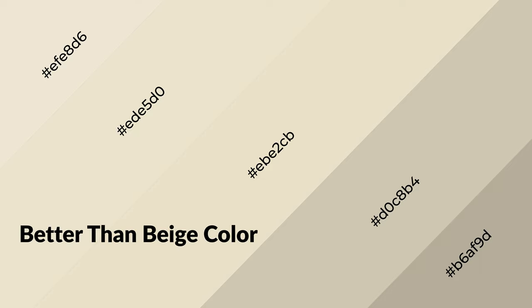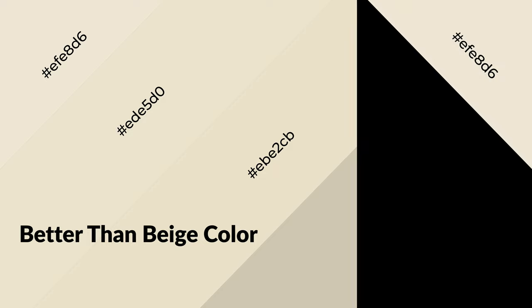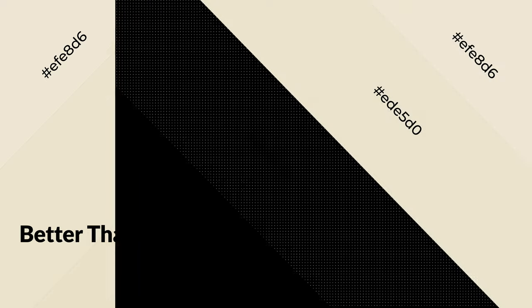Better than beige is a warm color and it emits cozier and active emotion. Warm colors are symbols of warmth, fire, heat, and sunshine. It also evokes joy, passion, love, and even anger. You can see them used in restaurants and gyms.